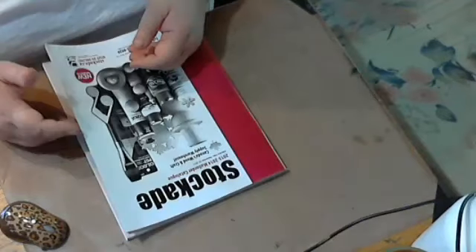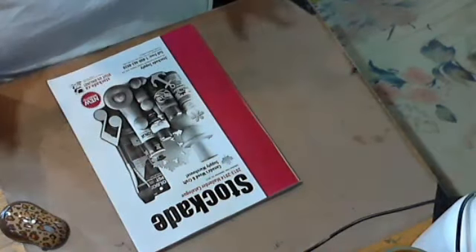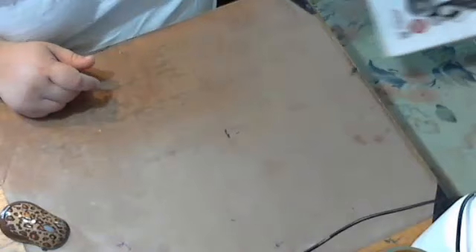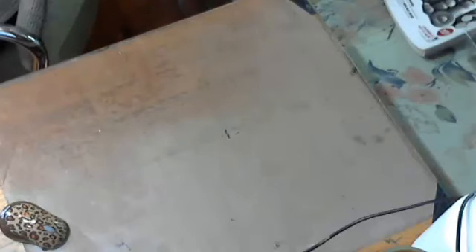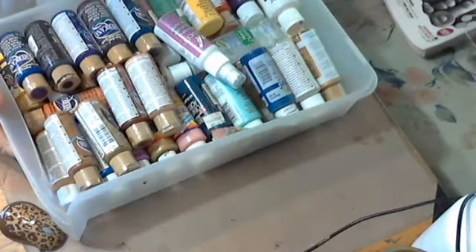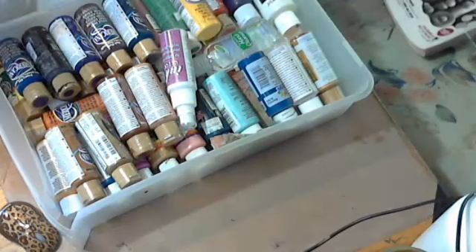Stockade has a lot of wood products, but it's also a good source of craft paint — like all the Americana. I've never seen so much Americana paint in one place. Something about Stockade too: if you buy 12 Americana, you get 20% off. So that's an awesome deal.